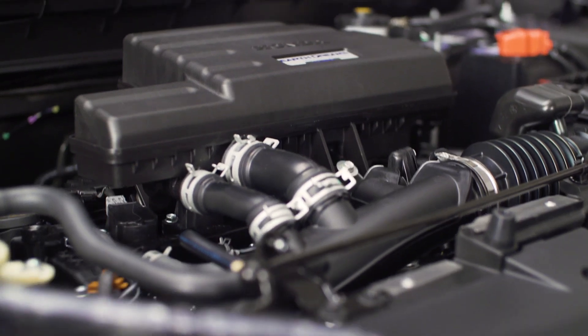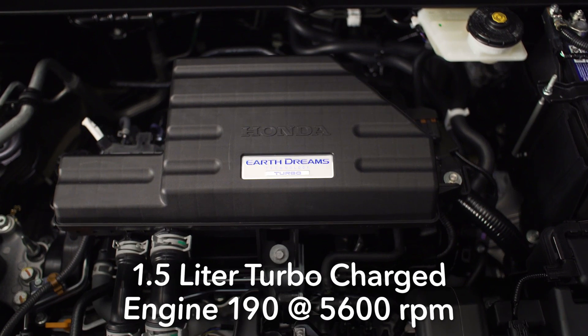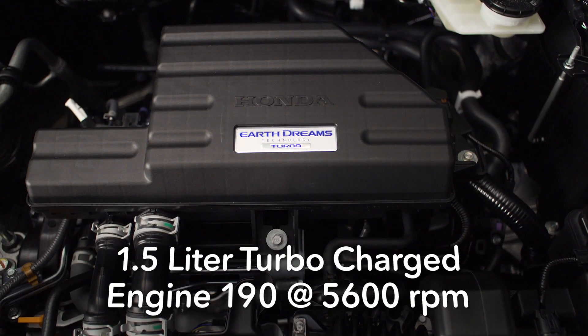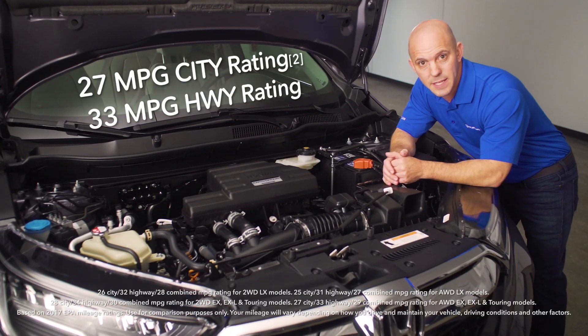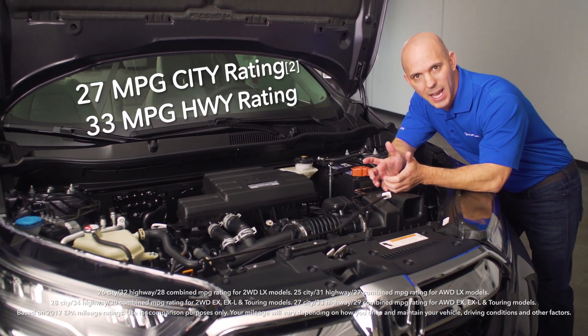This CR-V is powered by a 1.5-liter turbocharged engine with 190 horsepower, 179 foot-pounds of torque, mated to a CVT with all-wheel drive, and still rated at 33 miles per gallon on the highway.